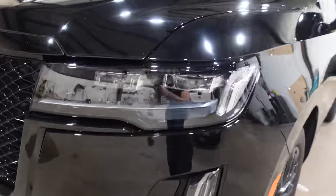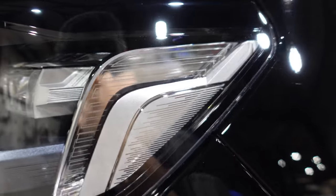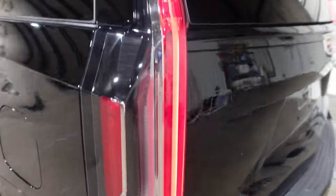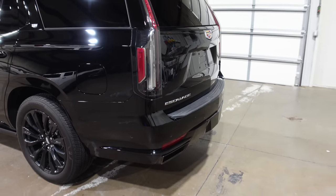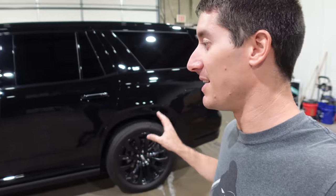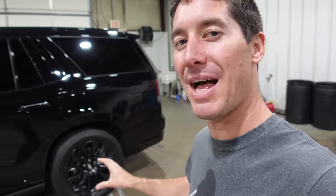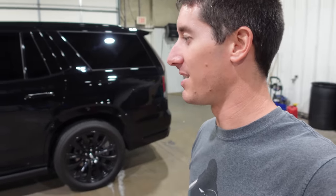LED headlights, of course — LED everything. The headlight package looks very nice. Sitting on black 22s — I think it's a little too much black, but with the Sport package blacking out all the trim, it looks pretty good. The black also helps this thing look way smaller because it's a tank — it would look way bigger in white. Driving those 22s is a 10L80, the 10-speed automatic, a monster transmission.